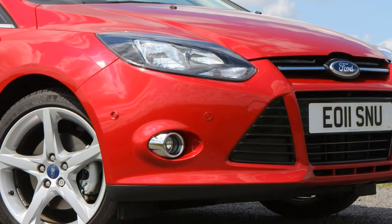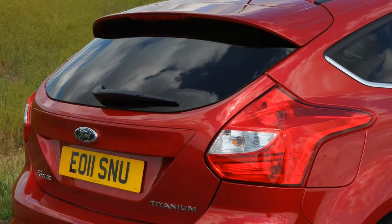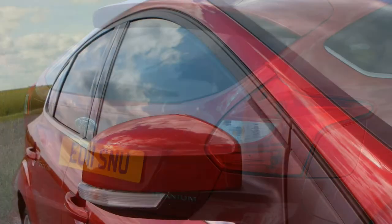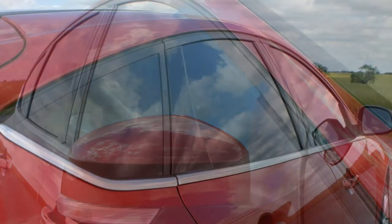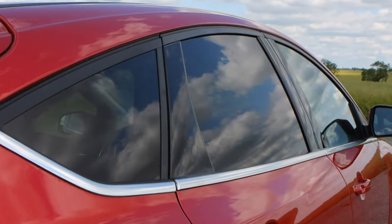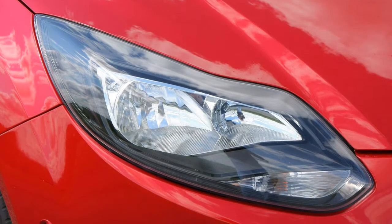The verdict: you know what you're getting with the Ford Focus, and unless you're looking for the absolute last word in quality, you won't be disappointed. The choice of the range, RS aside, has to be the more powerful 1.0-litre EcoBoost, which is frugal when driven gently and fun to drive. But all models are practical too, with roomy rear seats and a usefully shaped and very large boot.